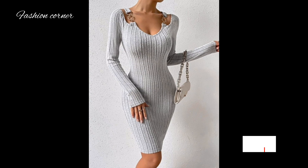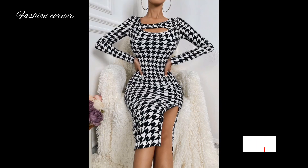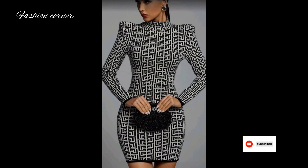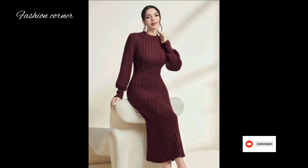The bodycon dress style gained popularity in the 1980s and has since remained a favorite choice among fashion-forward individuals. Bodycon dresses come in various lengths including mini, midi, and maxi, catering to different preferences and occasions.